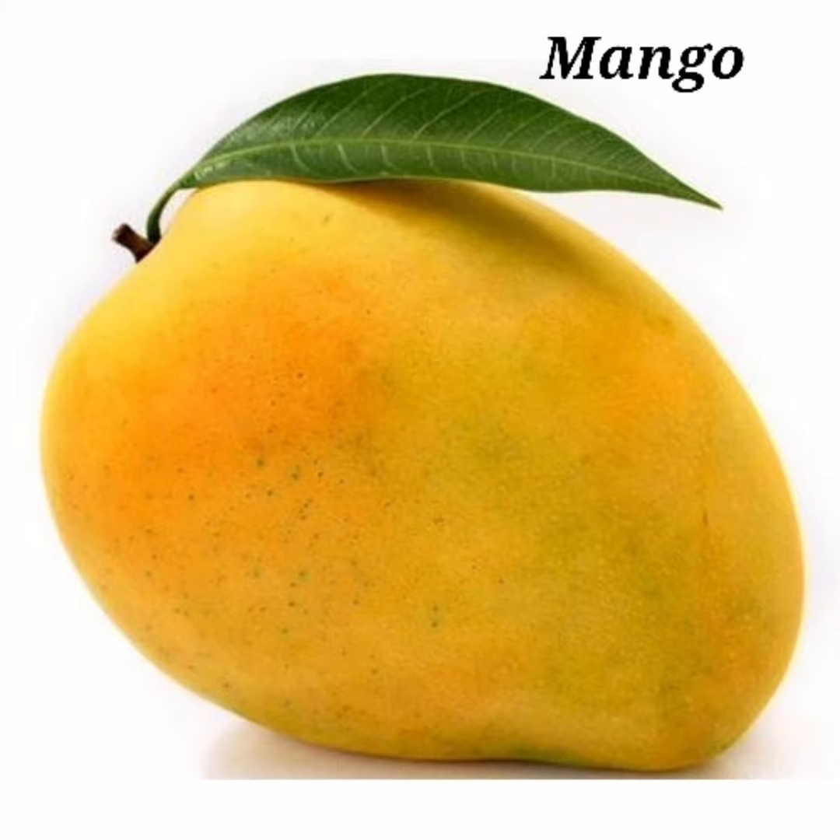What is this? This is a mango. Mango is our national fruit. It is also called the king of fruits. What is the spelling of mango? M-A-N-G-O, mango.